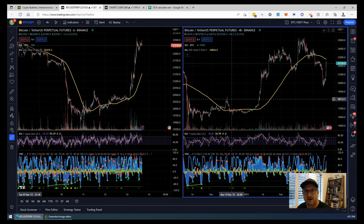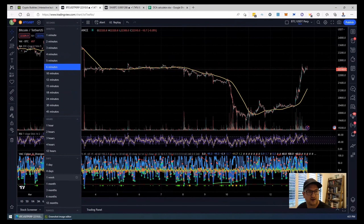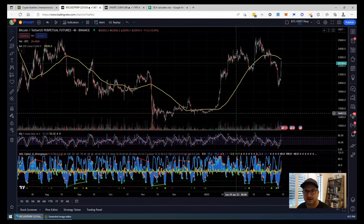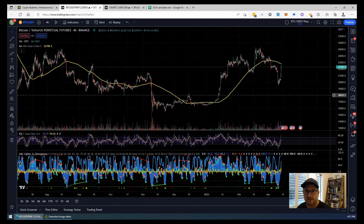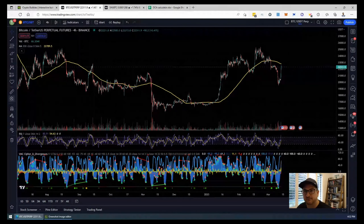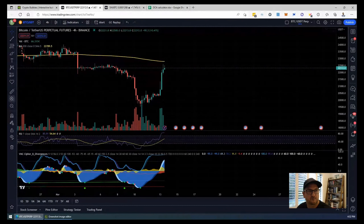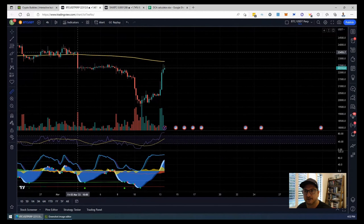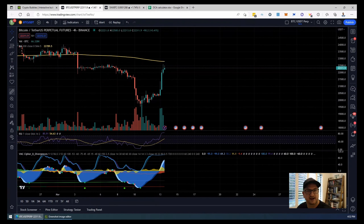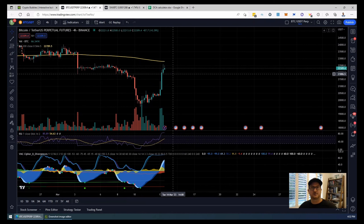We'll have a look at Bitcoin on the 4-hourly. It looks pretty impressive. We had that big drop down to around 16k, and then we've moved all the way up. We're at 22.3 after that significant drop a couple of days ago. That was Friday, the 10th of March, when we fell from approximately 23,455 down to below 20,000. And then within 24-48 hours we're back up 15% to 22.3, which is looking good for the Bitcoin chart.